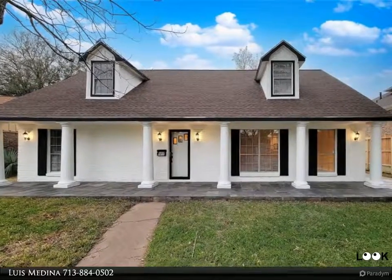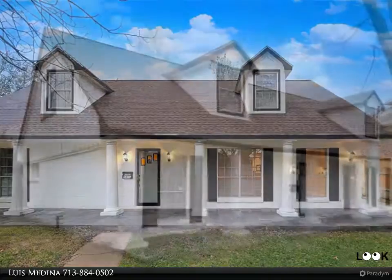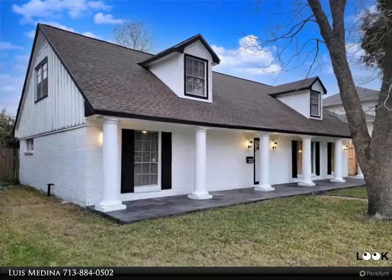As a top listing agent, I will make every effort to ensure your selling experience is as smooth and stress-free as possible. My team and I can get you from selling to sold, fast and for top dollar.